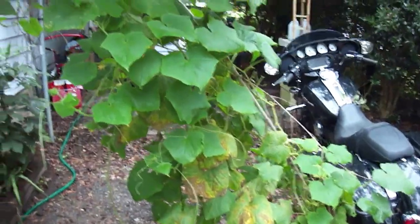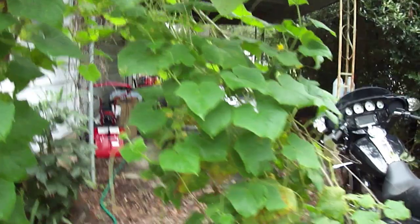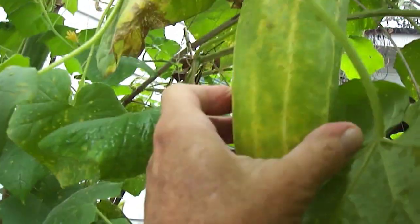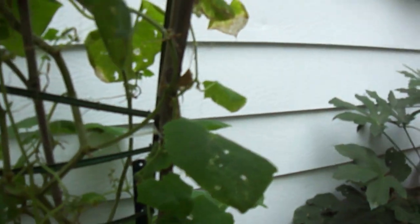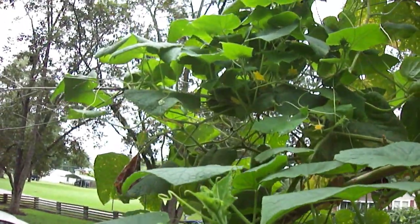And then we've got our - well, it's supposed to be a burpless bush cucumber. And like I say, if that's a bush, it's the largest bush in the world. It's got all kinds of flowers on it, still putting out cucumbers. It's been in since the first week of June as well. Now this one's gone a little bit too far, but we have a couple here that we need to pick. It's starting to show signs of new growth - you can see a lot of new growth, a lot of new blossoms.